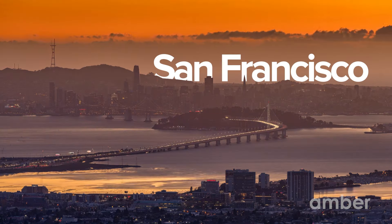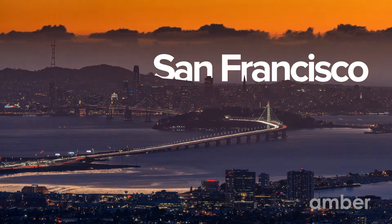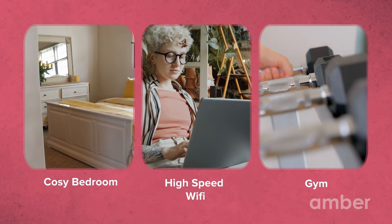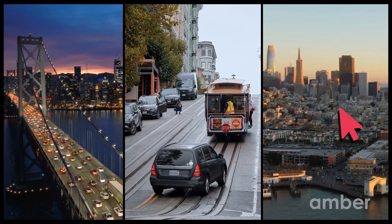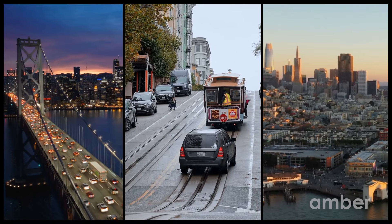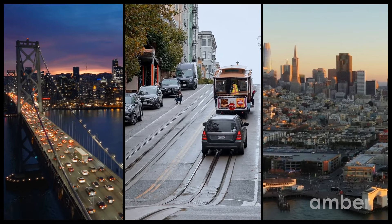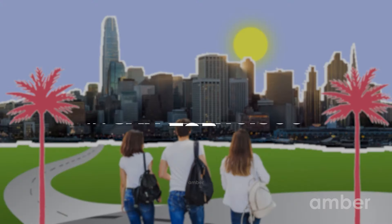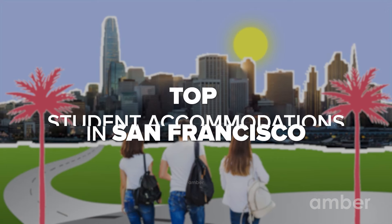Embrace the city's warmth and endless possibilities and begin your pursuit of happiness. Today, we will take you on an adventurous journey to explore the top student accommodations in San Francisco.